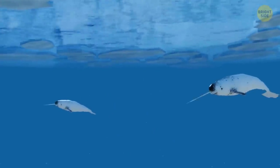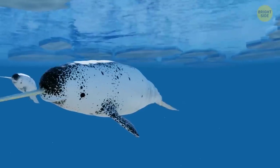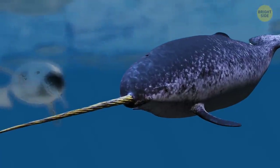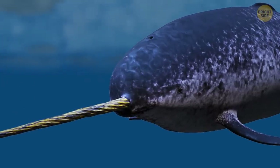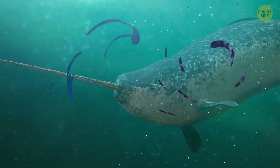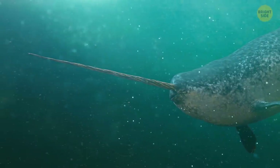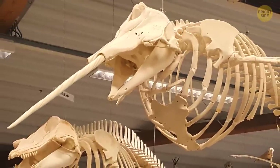Speaking of teeth, did you know narwhal tusks are actually some sort of inside-out tooth? Unlike the majority of other whales, narwhals come with a large tusk, or tooth, that grows from the inside of their jaw. It has up to 10 million nerve endings, and they're unprotected, which means its tusk is very sensitive to any type of contact. It's almost like a piece of skin, because tusks usually don't have many nerve endings.